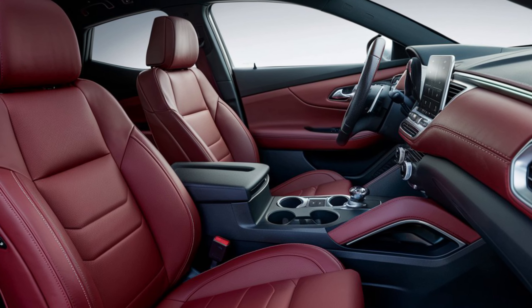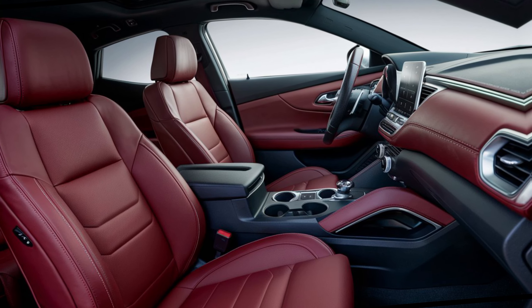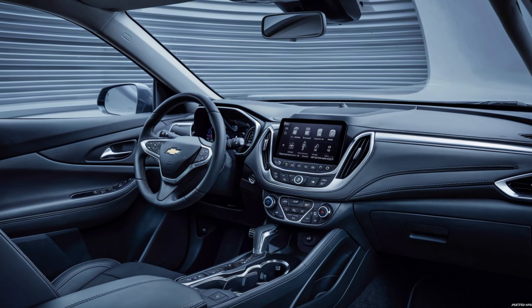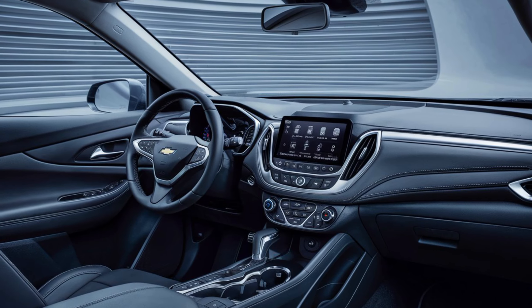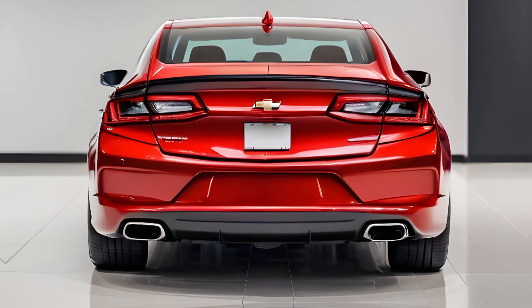The cabin is a cocoon of luxury and technology with premium materials and advanced features throughout. The seats are upholstered in high-quality leather, with the front ones offering heating, cooling, and adjustable lumbar support for optimal comfort. The dashboard features a large touchscreen infotainment system that supports both Apple CarPlay and Android Auto, while the instrument cluster is fully digital, providing the driver with all necessary information in a clear and concise manner.